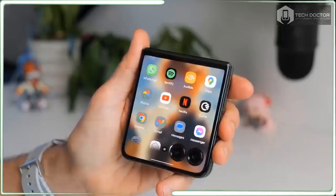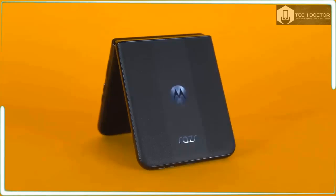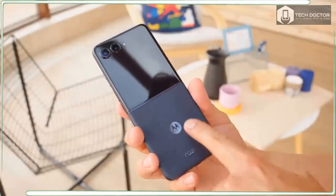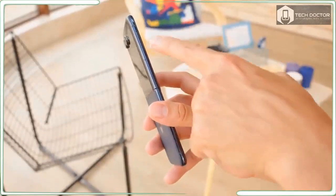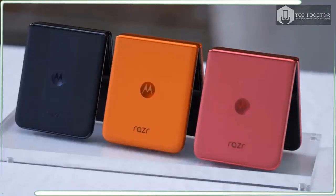It's worth mentioning that there is only a single storage option available, but at least it's a generous 256GB of UFS 4.0 storage paired with 12GB LPDDR5X RAM. For the price, I think this is pretty fair given how there are still other flagship phones that still come with a base storage of 128GB.